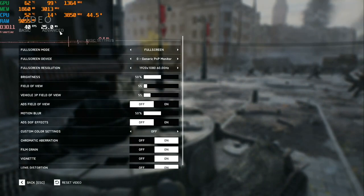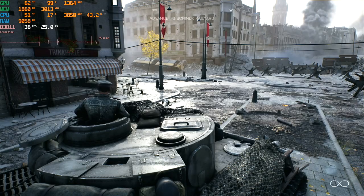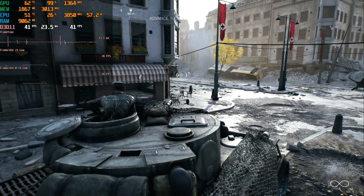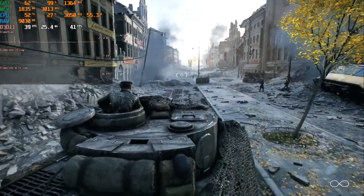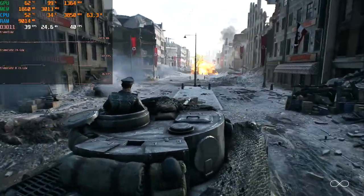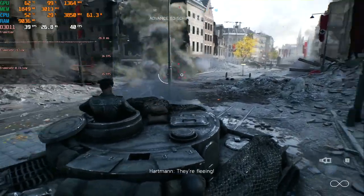The next game on our test is Battlefield 1 — single player mode in the tank scene. All settings on medium at full HD resolution, including anti-aliasing. Here the video memory is full. Picture quality is fine but frame delivery time is bad. However, when you're out of the tank and running around, the frame time is better. On average we have 38 FPS, which is enough to finish the game.